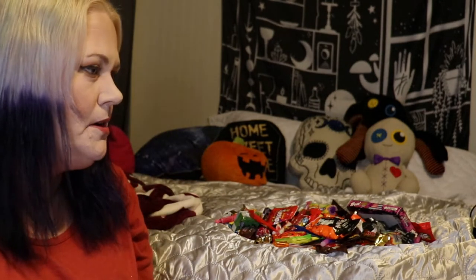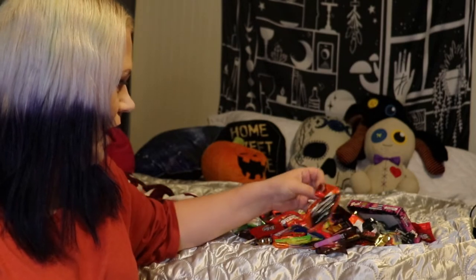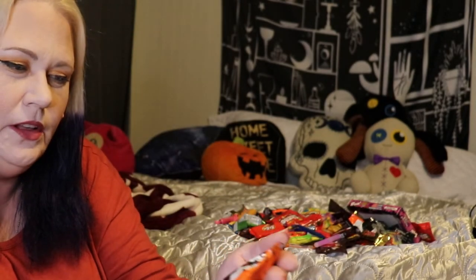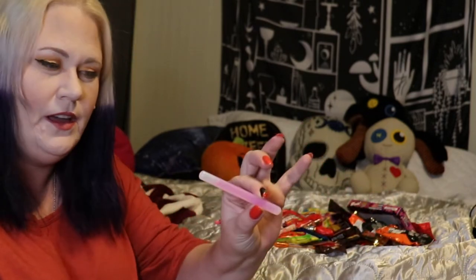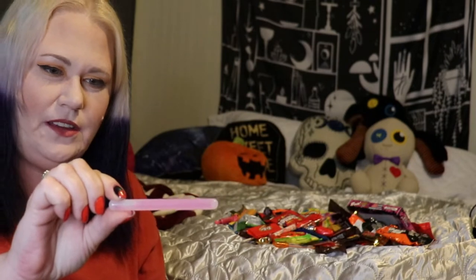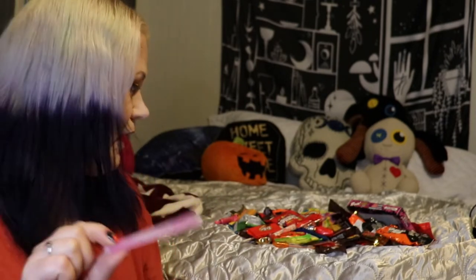We probably walked - wow, I don't even know how many blocks. But she got, like, I haven't seen those before - have you guys seen those? Little pretzels. Those are really cute. Look at those little pretzels - I like the little haunted house and everything on them. A glow stick! She actually had to answer a Halloween mathematical riddle to get her glow stick.